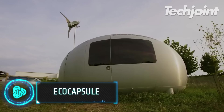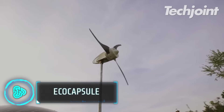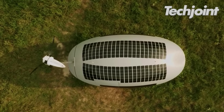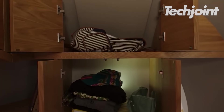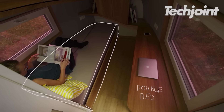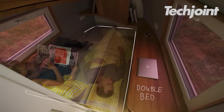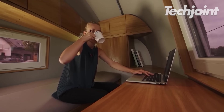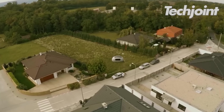The Eco Capsule is an off-grid pod that can be towed by a car. This little mobile home allows people to go to far-off locations and enjoy hotel-quality accommodations. It can be converted into a base camp for outdoor pursuits like hiking and camping, a research station, a pop-up hotel, a mobile office, or whatever else you can think of.